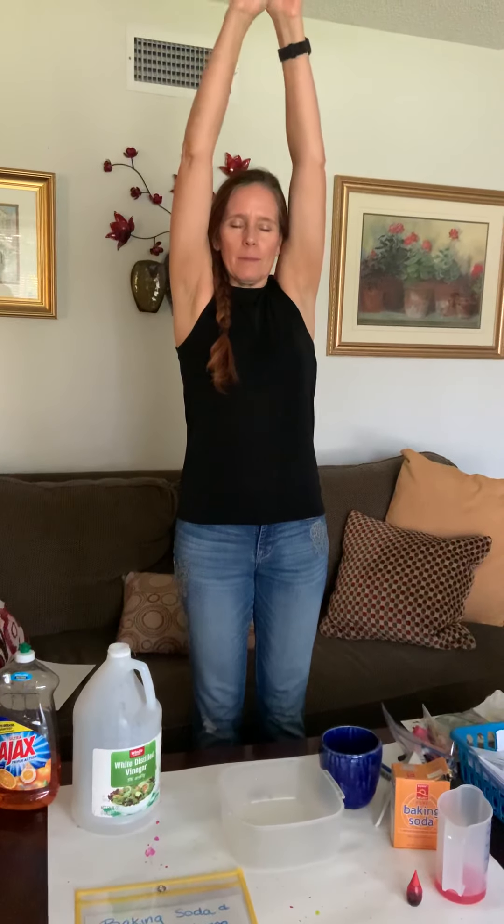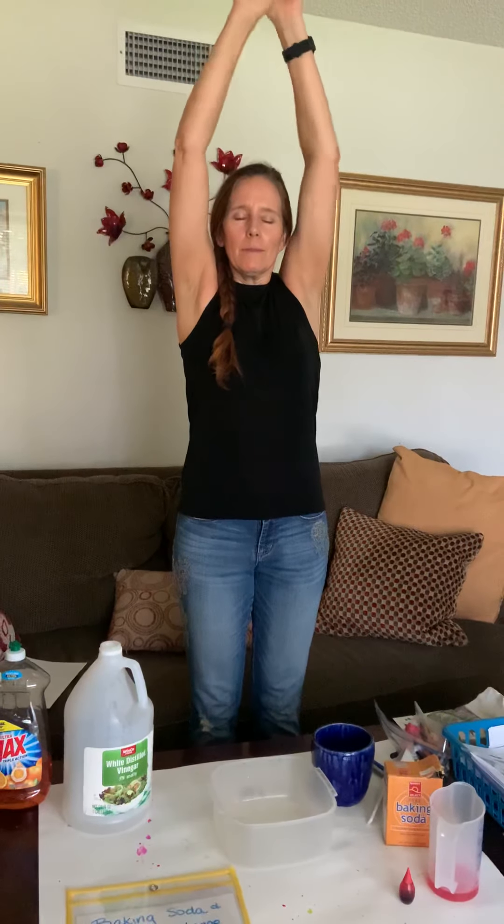Let's take a deep breath in. Inhale up and exhale down. Inhale up and exhale down.